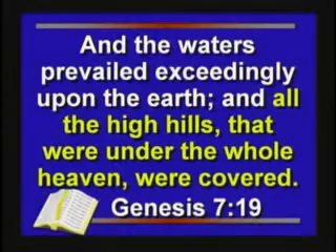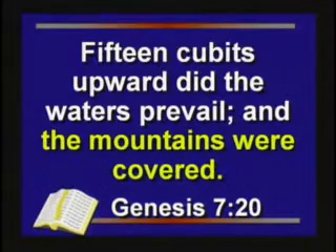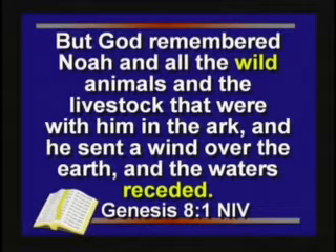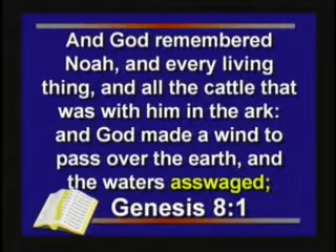The Bible says the whole earth, the whole world was covered — all the high hills were covered, the mountains were covered. Then the waters assuaged, which means to drop down. The NIV says the waters receded — no, they didn't recede. And the NIV also says wild animals, but they were all perfectly tame animals during the flood. The NIV got it wrong twice in that verse. The waters assuaged, not receded.